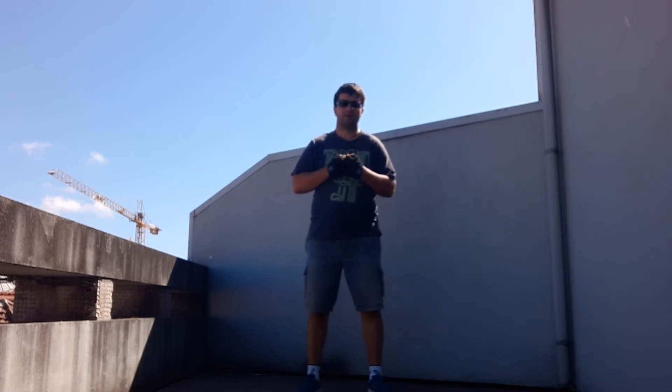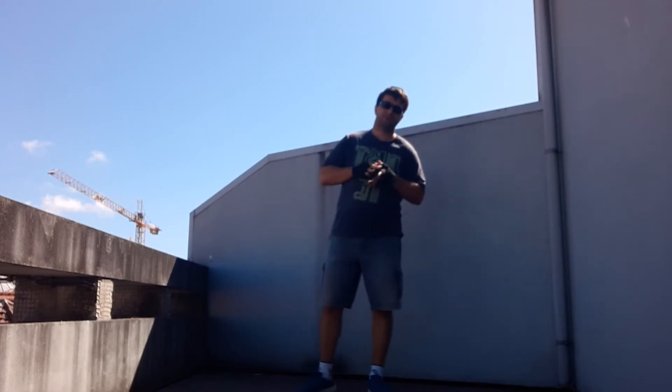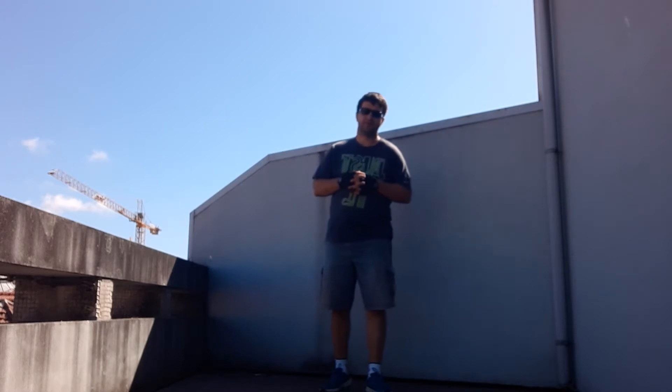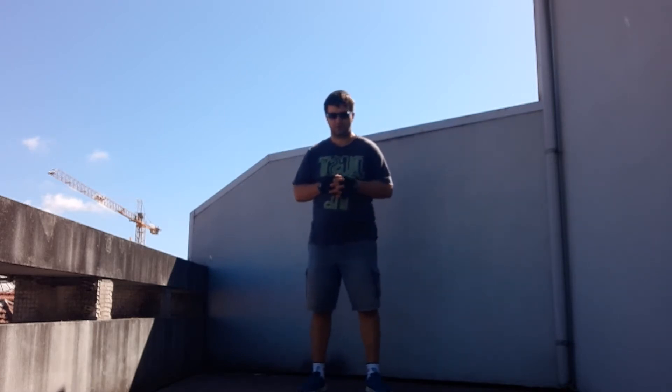Hello everyone, welcome back to the channel. Today we are going to talk about some boxing techniques that are very used by the athletes from Cuba.